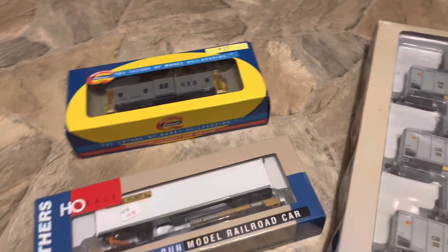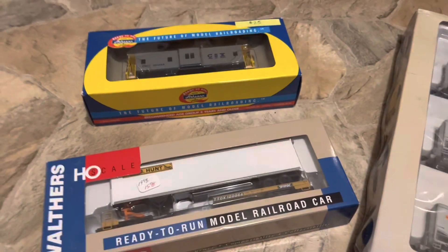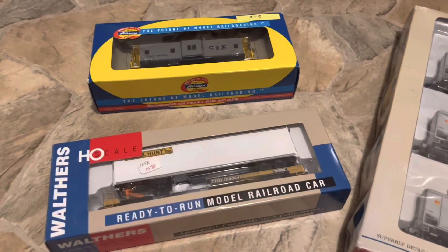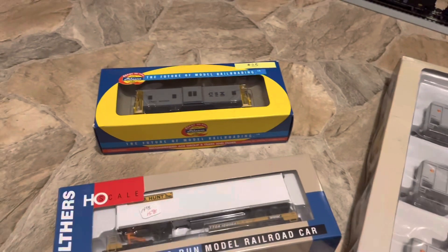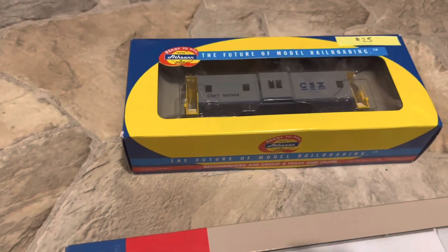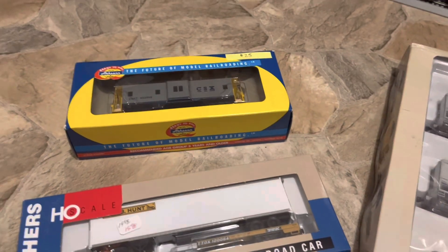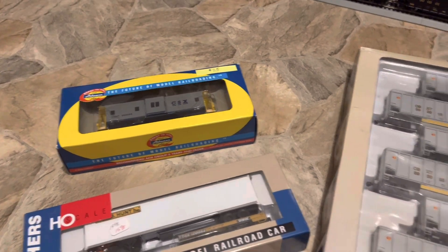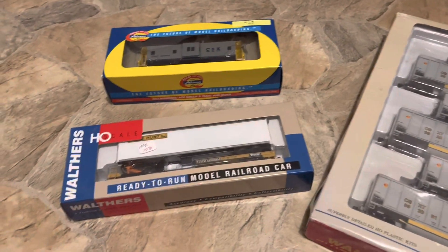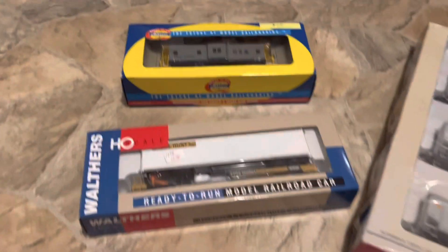Hello everyone, welcome to a new video. This is going to be my train show haul video. Not too much this year at the Bentonville Fairgrounds train show — not too much I got, but there wasn't really too much that I saw that I really wanted. So today I'm going to tell you how much I got these things for, and I guess we'll run them. Let's get started.